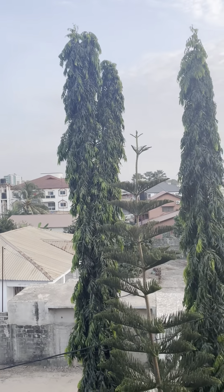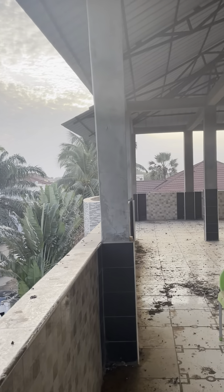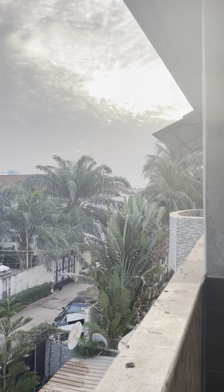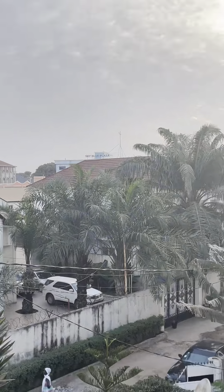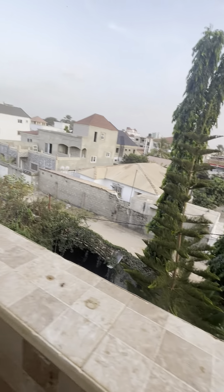Hello sir. This property is just 15 meters from the main highway. You can see the Sky Blue Plaza. The plot size is 20 by 25.